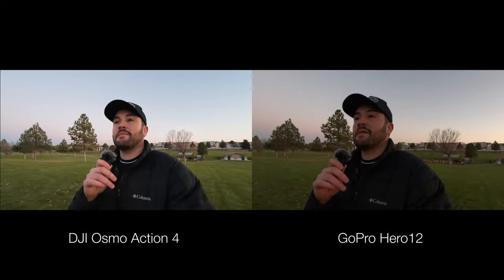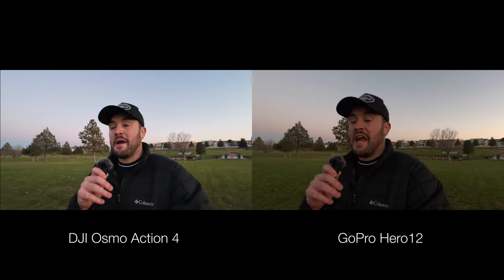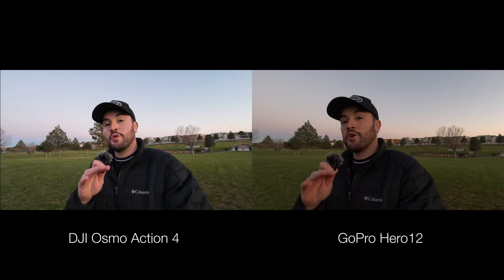When deciding what camera to buy, a big part of that for me is what the image quality looks like, and that's why I wanted to put these side by side so you can actually see a good comparison of both cameras. Overall as far as image quality goes I think they both look really really good and they're pretty comparable, but there are some key differences so let's go through those.